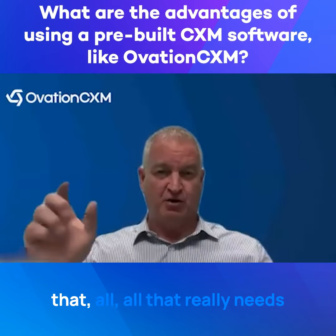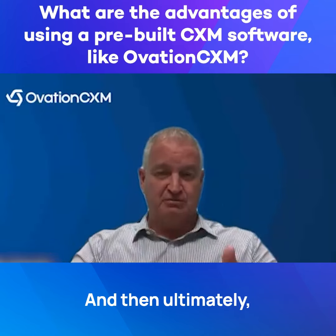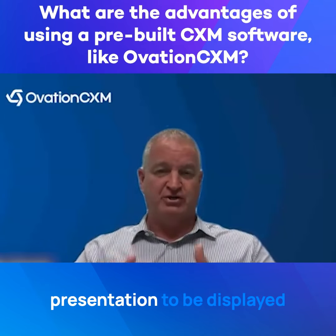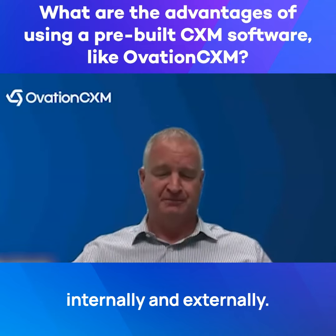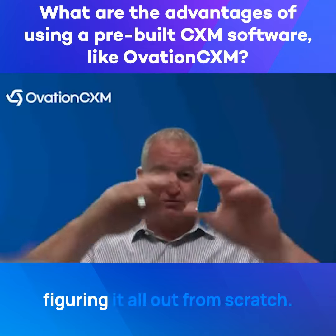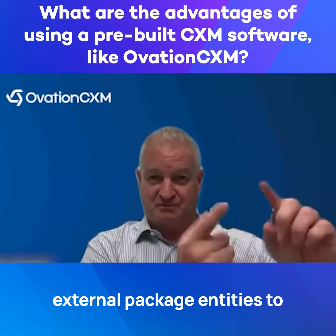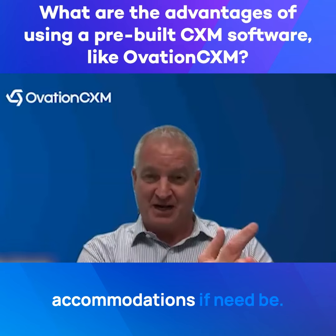Because of that, all that really needs to be done is data integration and then ultimately customization with regard to how you want your journeys — or your data presentation — to be displayed internally or externally. Those are plug-and-play solutions, as opposed to figuring it all out from scratch, relying on sometimes external package entities to give you their information, their APIs, and to make accommodations if need be.